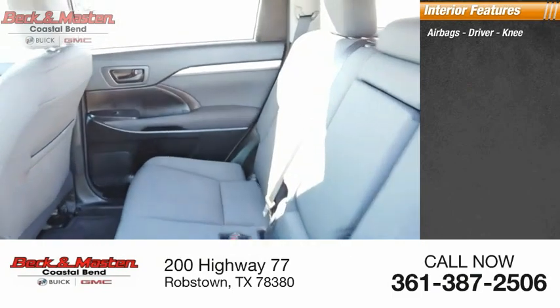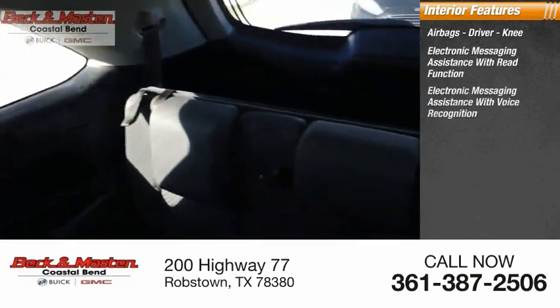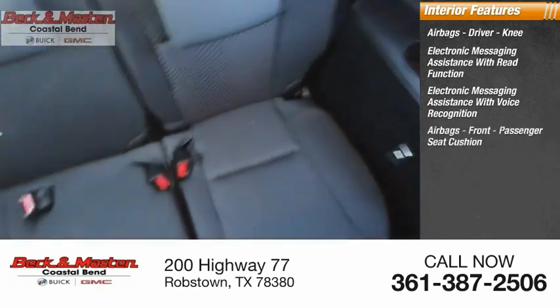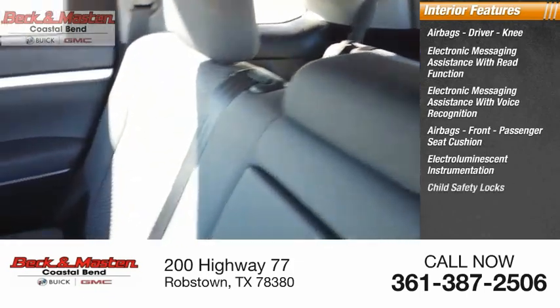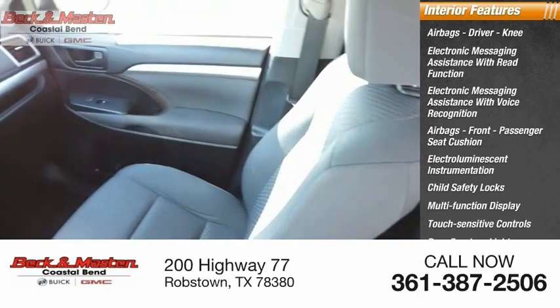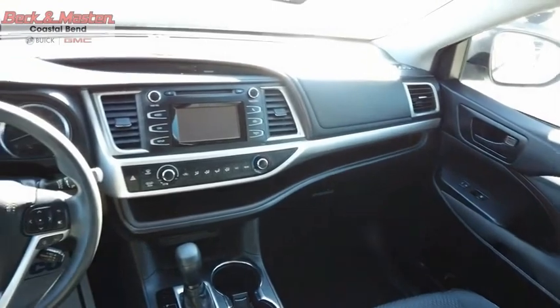Airbags: Driver, Knee, Electronic Messaging Assistance with Read Function, Electronic Messaging Assistance with Voice Recognition, Airbags Front, Passenger Seat Cushion, Electro-Luminescent Instrumentation, Child Safety Locks, Multi-Function Display, Touch-Sensitive Controls, Door Courtesy Lights, and Tachometer. The Highlander is the SUV that's thought of everything.